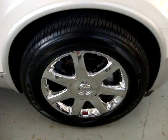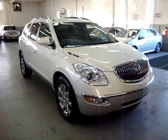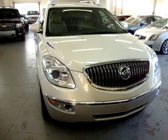Up at the front, we have four-wheel disc brakes. The car is still under the manufacturer's powertrain warranty for five years or 100,000 miles. It also has remote start, and I'll show you that at the very end.